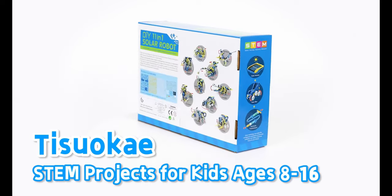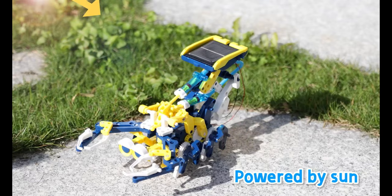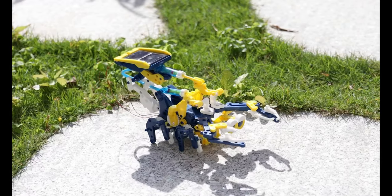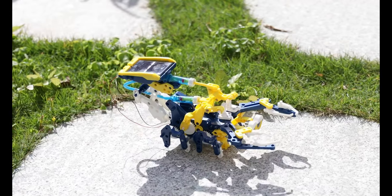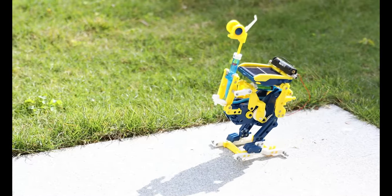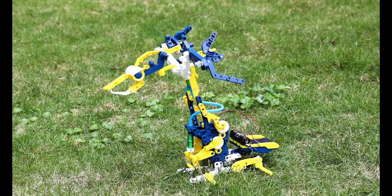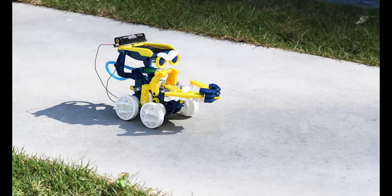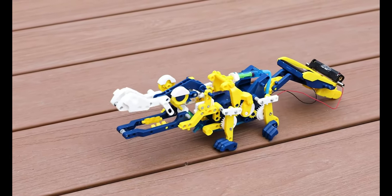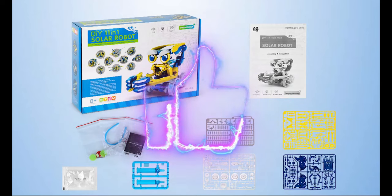Get ready for the STEM Project's 11-in-1 Robot — the ultimate tech extravaganza for young minds aged 8 to 16. The lineup includes 11 incredible bots: four speedy rides like the obstacle-avoiding rover, and seven charming companions like the crocodile and the leash-free dog walker bot. These tech marvels harness solar power, and when the sun takes a break, they switch to battery mode with just one triple-A battery. It's priced at $33 AUD or $21 USD.